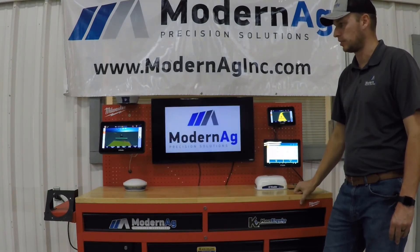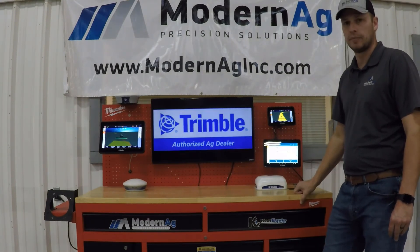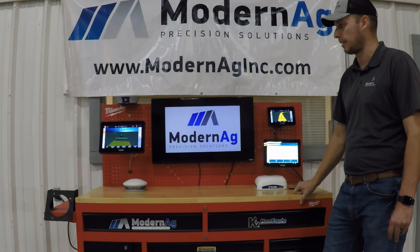Trimble has a collection of different apps that you can run on these displays as well, one being the TeamViewer remote support app, as well as a couple of other apps coming in the future.